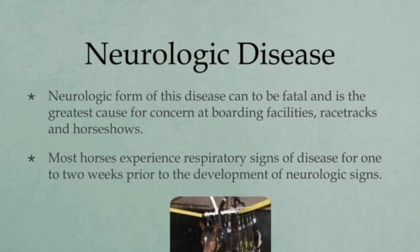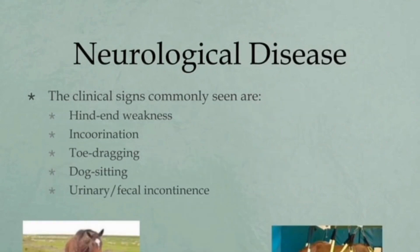The neurological form of this disease can be fatal and is the greatest cause of concern at boarding facilities, racetracks, and horse shows. During outbreaks, up to 50% of horses with fever go on to develop neurological signs. The signs may include incoordination and weakness, especially of the hind limbs, loss of tail tone, urine dribbling, and inability to rise. Signs of brain disease such as head tilt are seen in few cases.